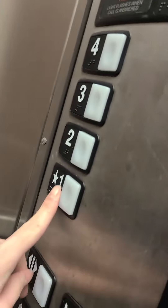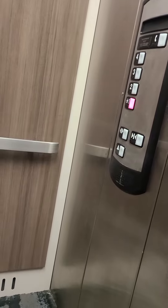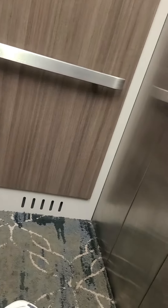Here we go. Let's see if there's some more. Nice elevator. Fixtures. This one doesn't have a label on the door. It's very identical. There are HD fixtures.